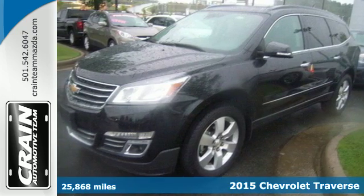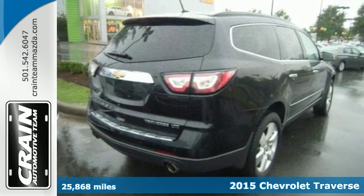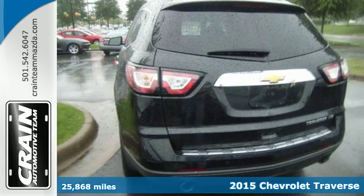It's a 2015 Chevrolet Traverse LTZ. This mid-size SUV brings you all the amenities you could want in a vehicle.